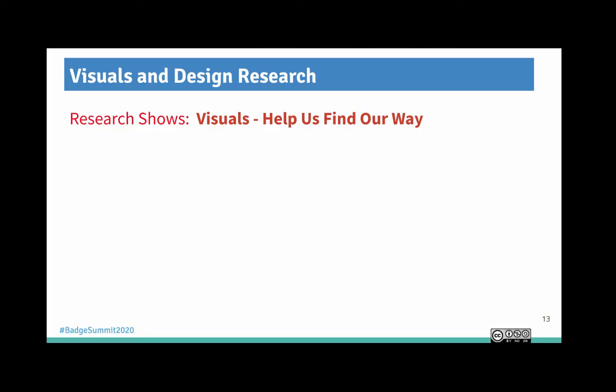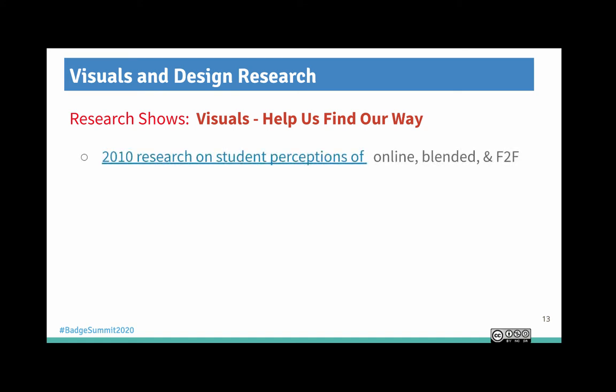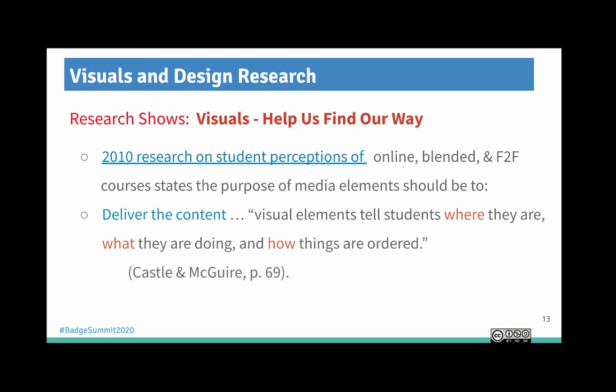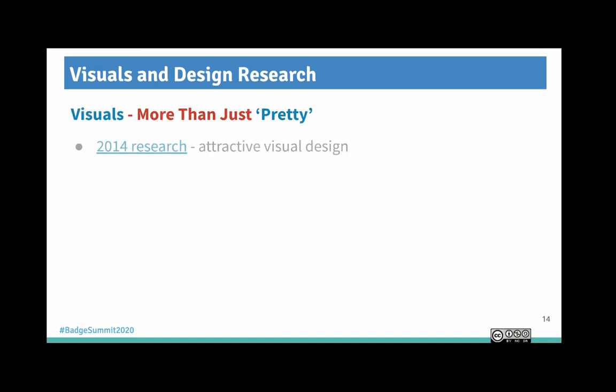Research shows visuals help us find our way — we're visual creatures. 2010 research on student perceptions of online, blended, and face-to-face classes states that the purpose of media elements should be to deliver the content. Visual elements tell students where they are, what they're doing, and how things are ordered. By the way, all the underlined items on the slides — which I'll give you access to — are hyperlinked to the various content.